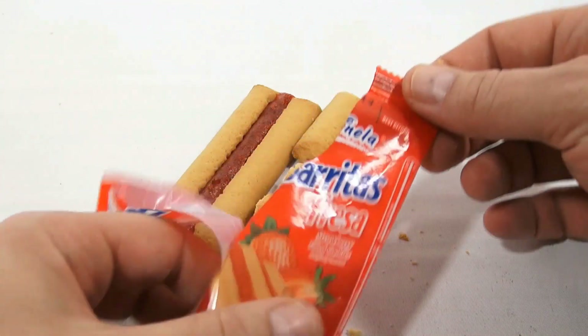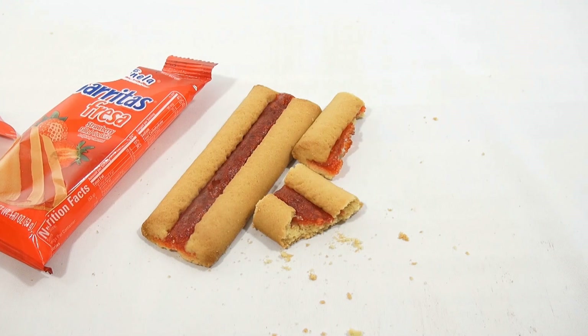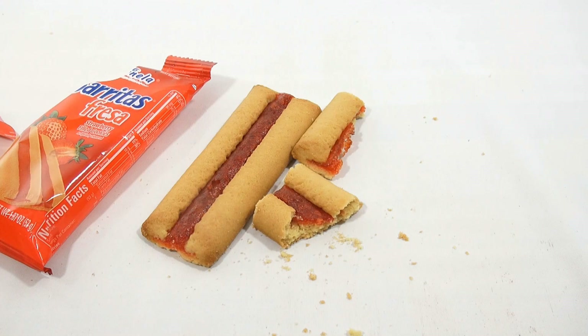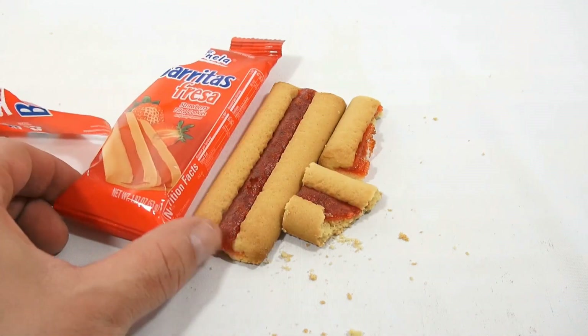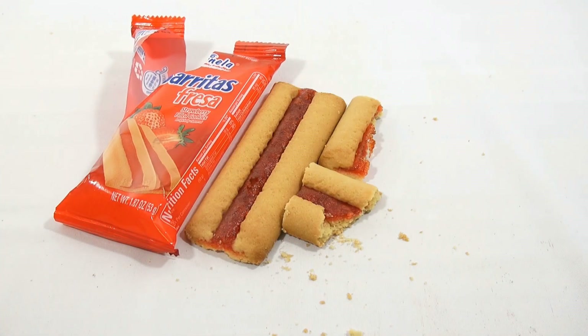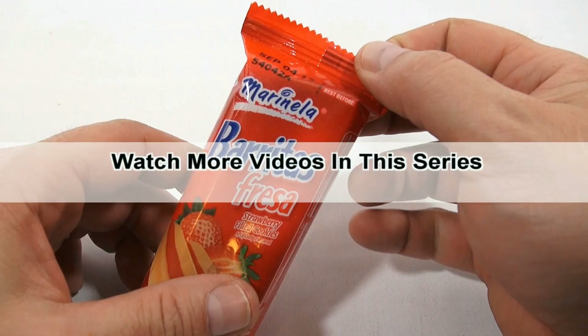Yes, I would eat it again. Check the description below for a playlist — you'll see all kinds of Mexican snacks and candy, or search our channel. We like to do this different kind of stuff and it's all new to me, so when I eat it it's a whole new experience. Thanks for watching, it's really appreciated.